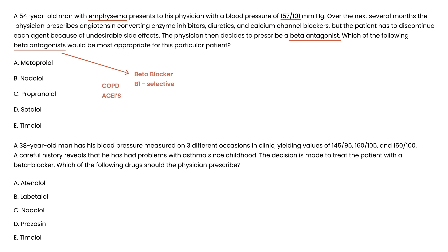Vignette 2: A 38-year-old man has blood pressure measured on three occasions: 145/95, 160/105, and 150/100. History reveals he has had asthma since childhood. The decision is made to treat him with a beta blocker. Again, you would use a beta-1 selective agent. Of the answer choices listed, the beta-1 selective drug is atenolol, choice A.